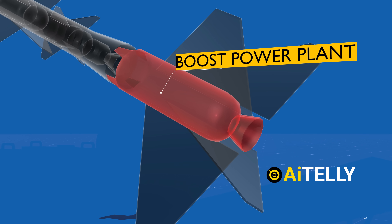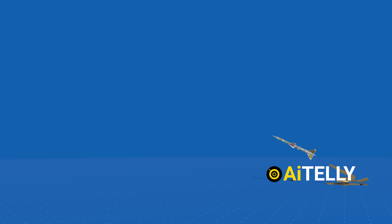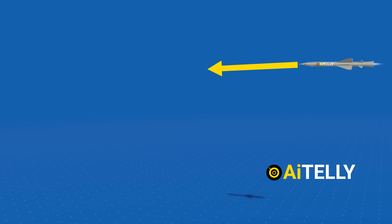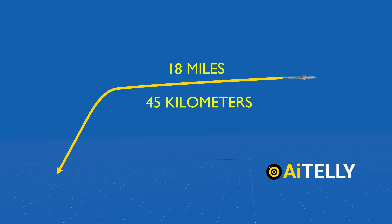At the base, we find the boost power plant featuring a burn duration of 2-4 seconds. This boost effectively propels the missile to a desired altitude, activating the second-stage liquid propellant engine. This combination enables the missile to achieve an impressive range of around 18 miles, equivalent to approximately 45 kilometers.